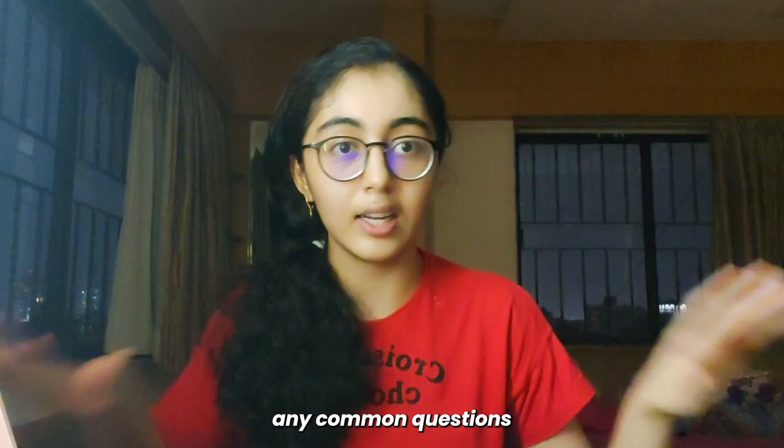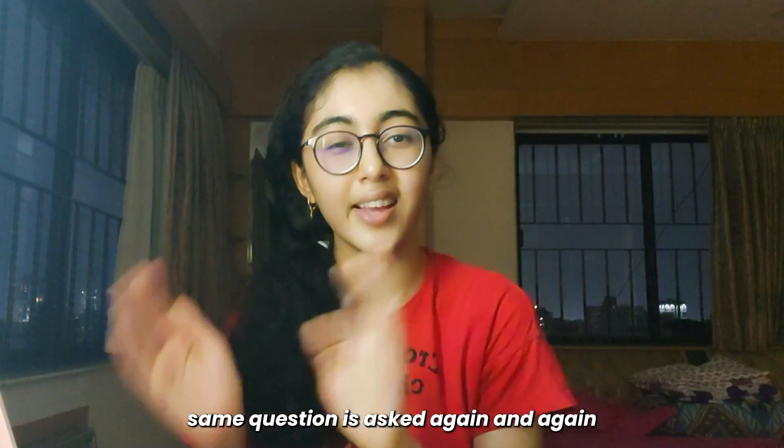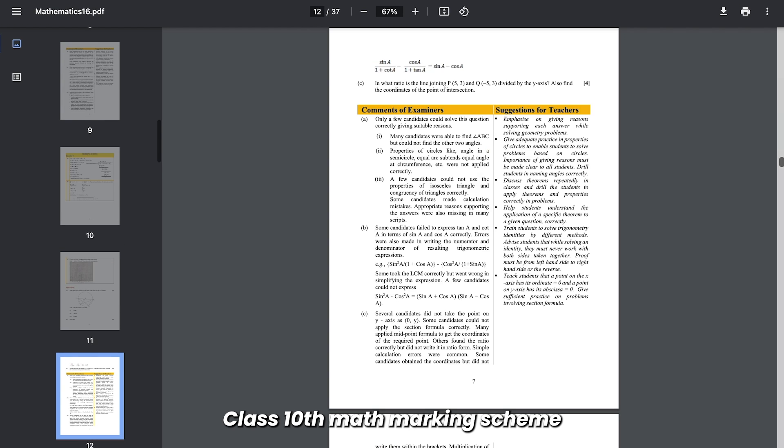Also check out the specimen papers just to get an idea, but note that it is not related to the final board exam paper — not even one question will be repeated from the specimen paper. However, if you do the 10-year papers, you will find a lot of repetitions — the same question is asked again and again. I have all subjects for many years, so let me know in the comments if you want them.